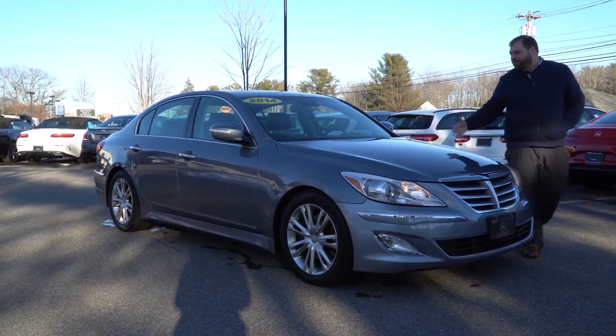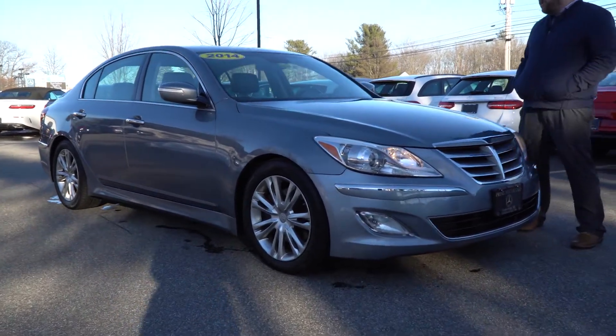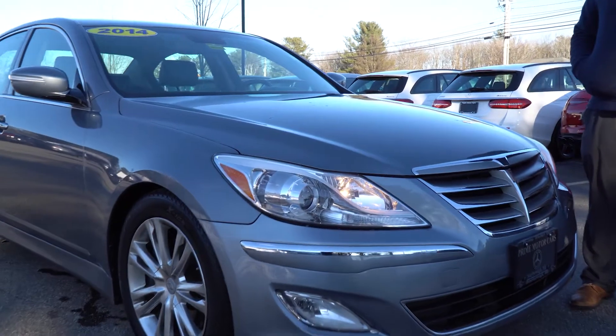Here is the Silver on Black 2014 Hyundai Genesis. This car has just over 47,000 miles and in this video I'm going to take you around and give you a short video tour.